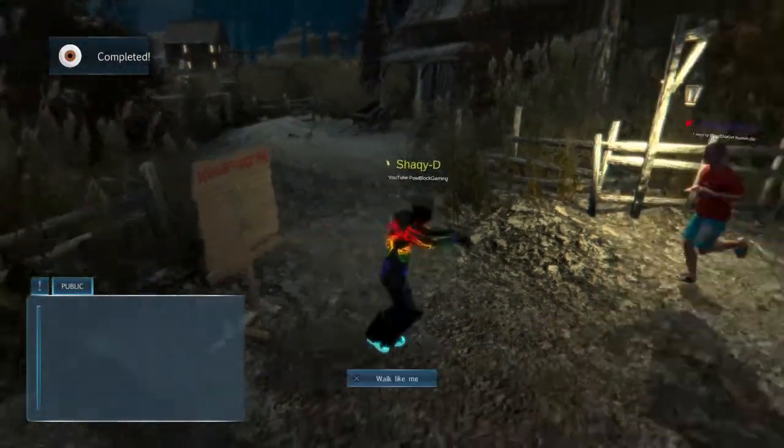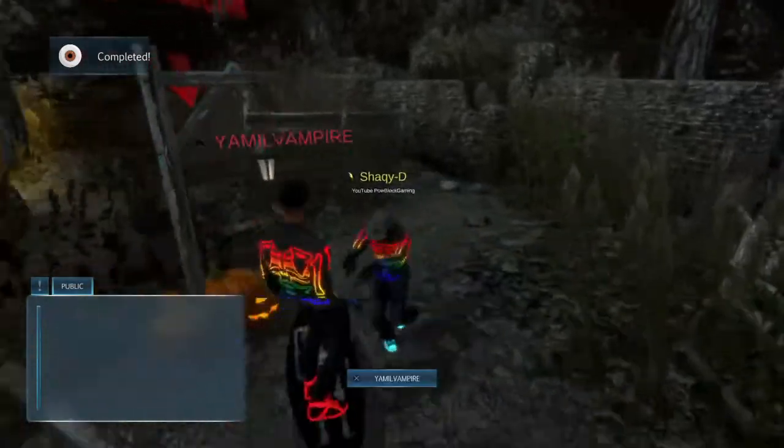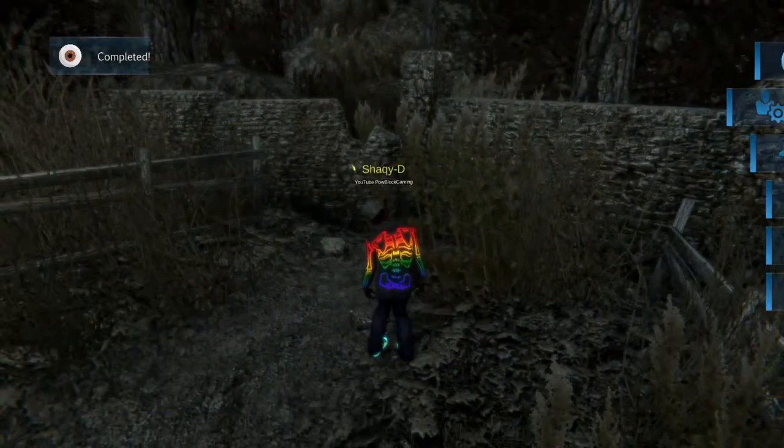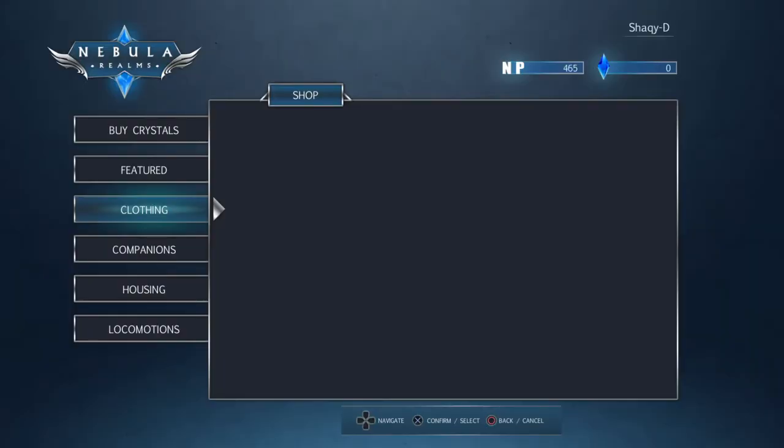I'll zombie walk back to the entrance because I'm about to check out the Nexus. But let's check out the store first. Let's see what we got on the shop. They said Monster Party Second Cotton — Monster Party Second Cotton.